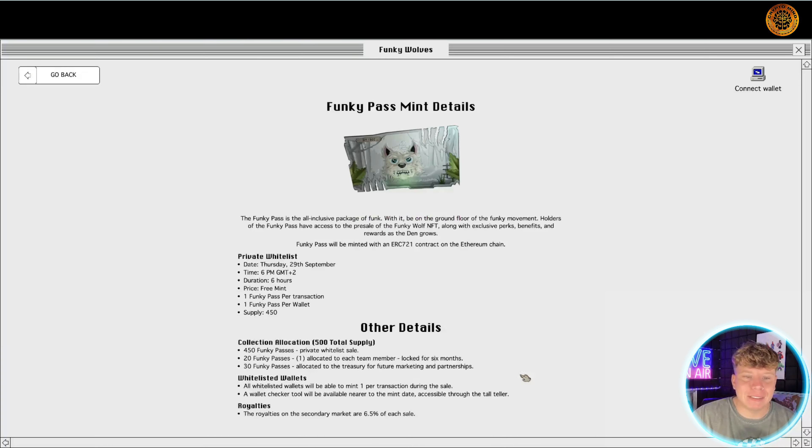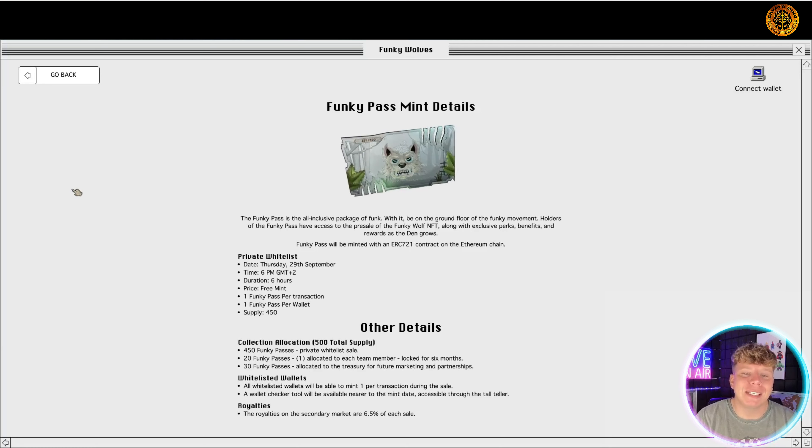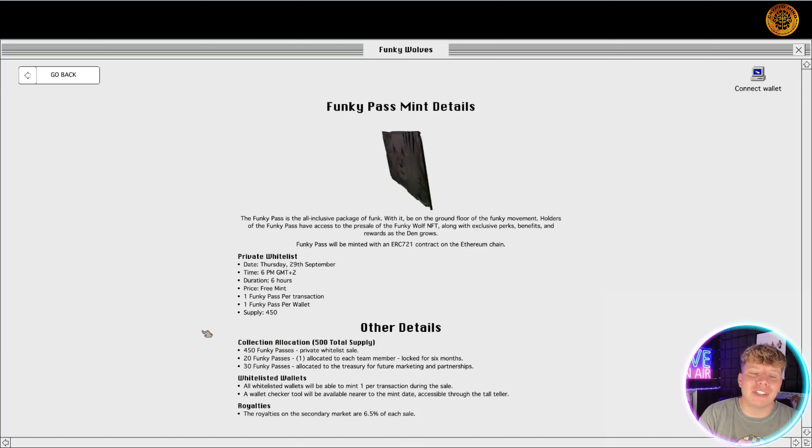The mint for the Funky Pass is an all-exclusive package of funk — you'll be on the ground floor of the funky movement. Holders of the Funk Pass have access to the pre-sale of the Funky Wolves NFT. It's going to be minted on the ERC-721 contract, which is Ethereum. The private whitelist is Thursday the 19th — six hours and it's going to be a free mint.